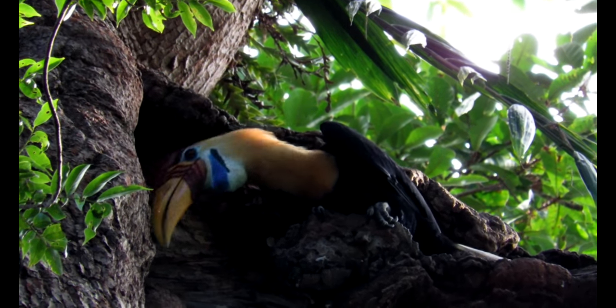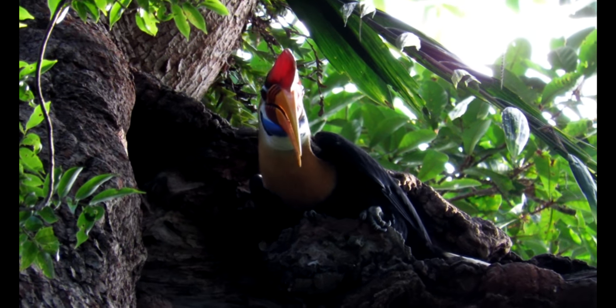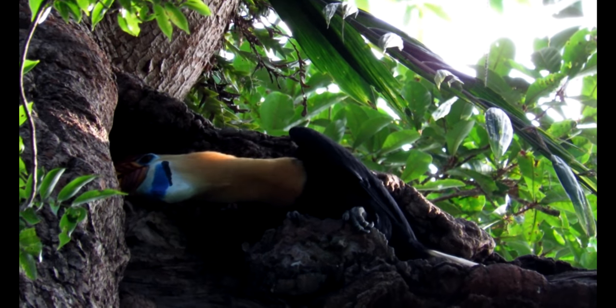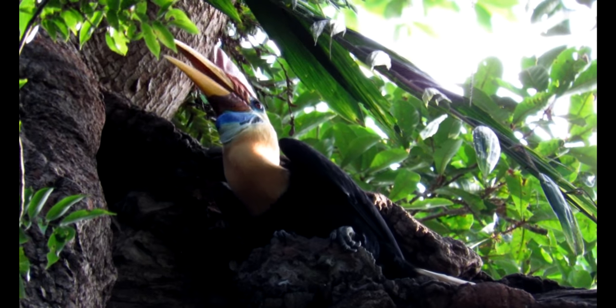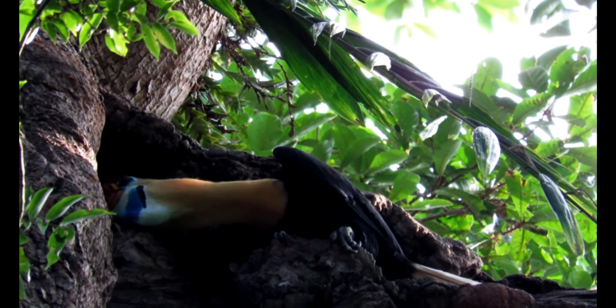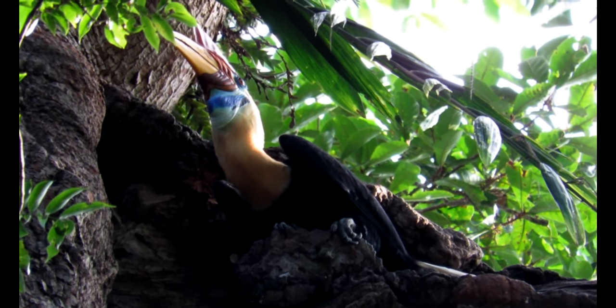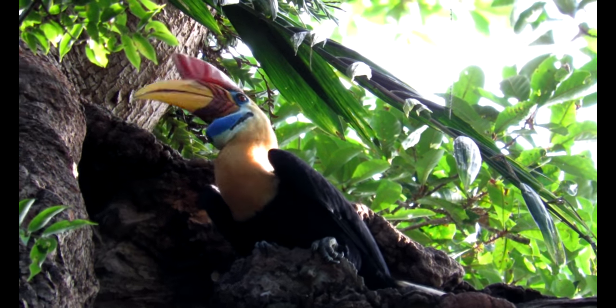These large birds measure 70 to 80 centimeters in length, with males weighing up to 2.5 kilograms. If you have a look at a bird photo online it never tells you much about its possible moves or sounds, but on this day crossing this forest I always heard these hornbills approaching by their loud wing sounds in flight.